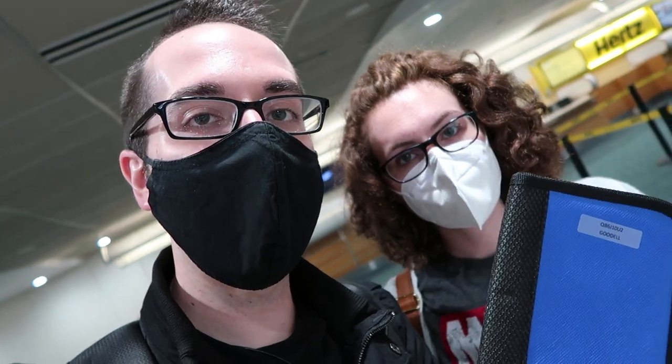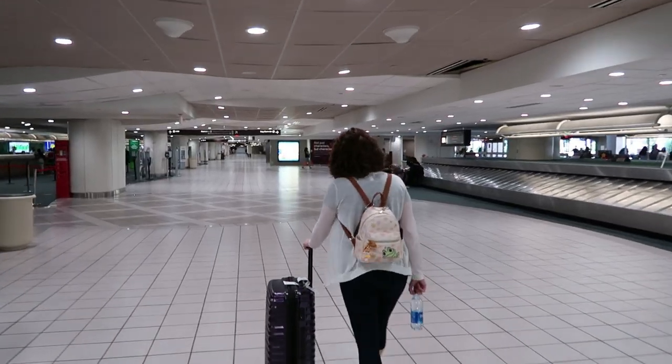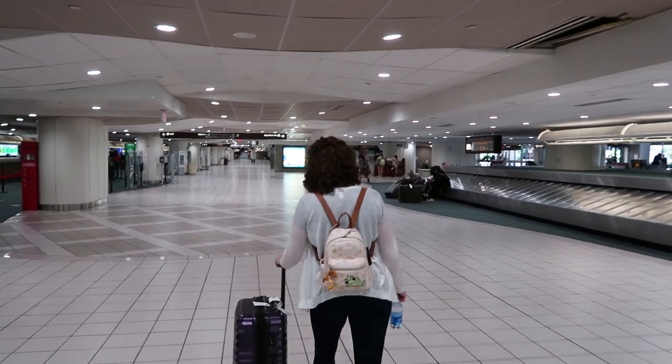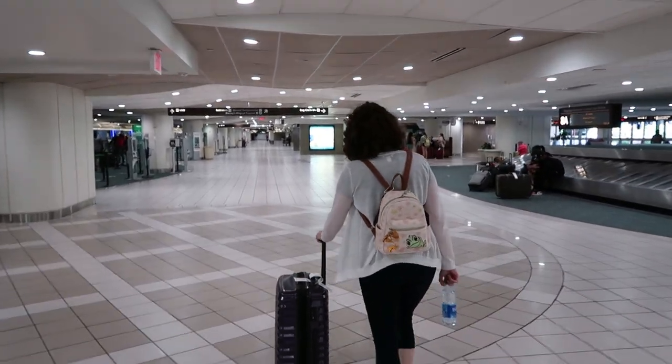If someone is actually working there, you can go pick up one of these handy-dandy blue books. This is your vacation itinerary. If you've booked a package, all of your tickets are going to be in here, unless you booked annual passes like we did, in which case you won't get them there — you'll get them at your hotel. This will have everything that you need to board the shuttle, get to your resort, and get settled. The actual shuttle pickup is a little bit further down — it's a bit of a walk, so once you get your blue book, start heading down.